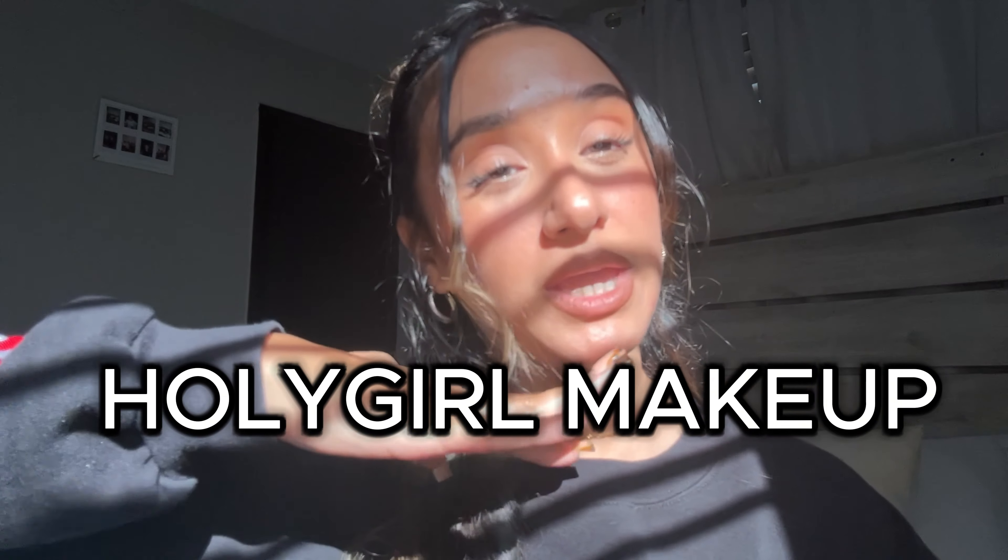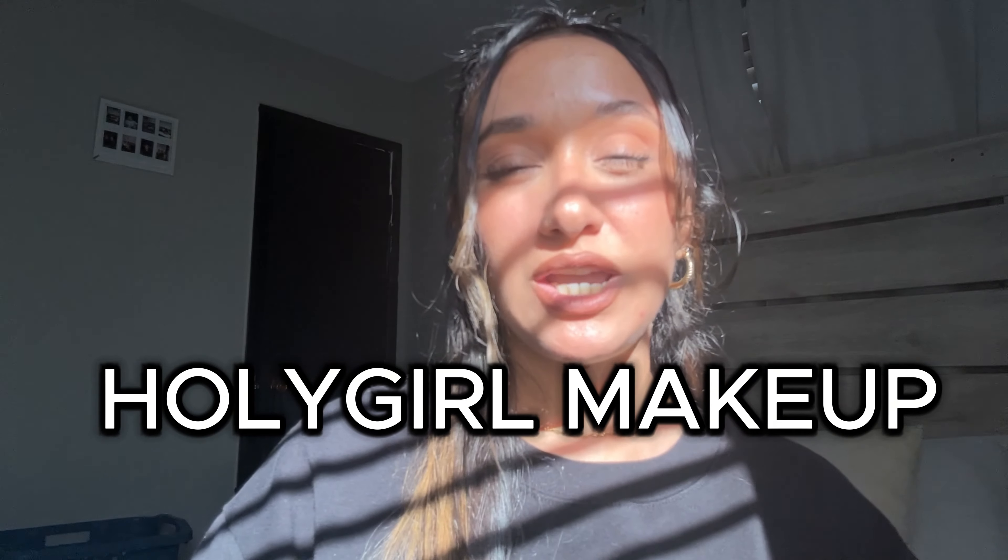I wanted to start with this makeup tutorial because I haven't seen a lot of these, and I was thinking about it and God and the Holy Spirit told me I should do this type of look. I wanted to share God's word and Jesus and teach you about him and all the things he has done for us. If this video comes across you, it was meant to be. Let's get into this holy makeup tutorial.